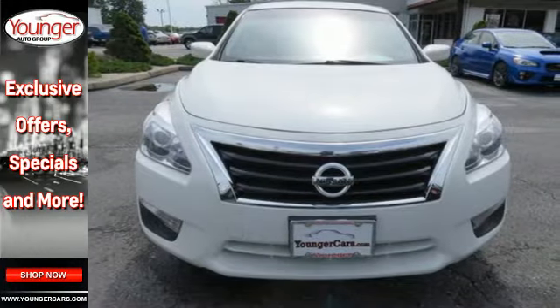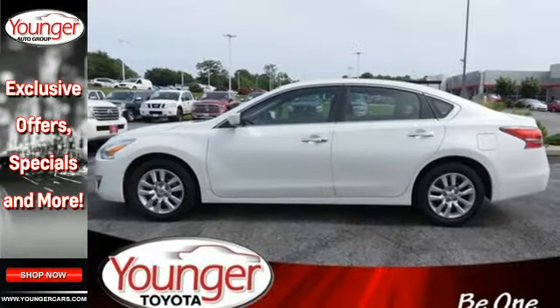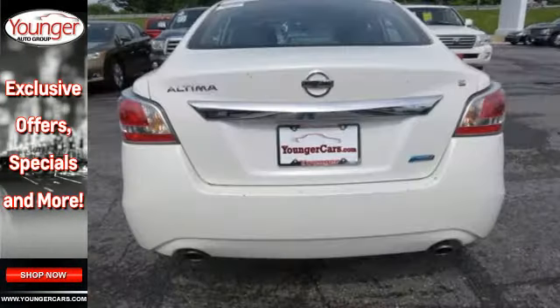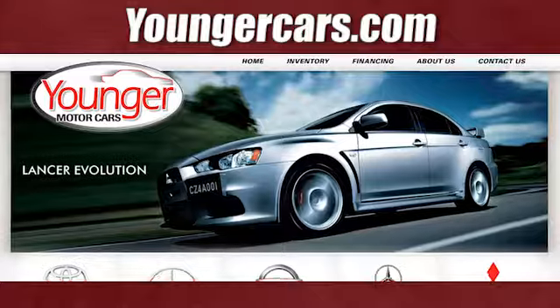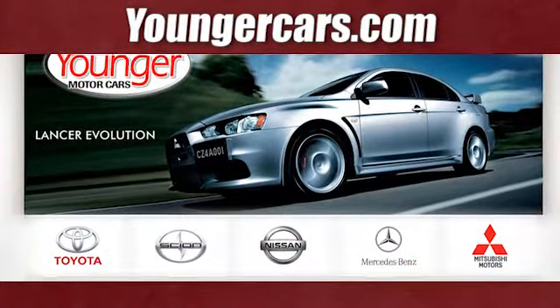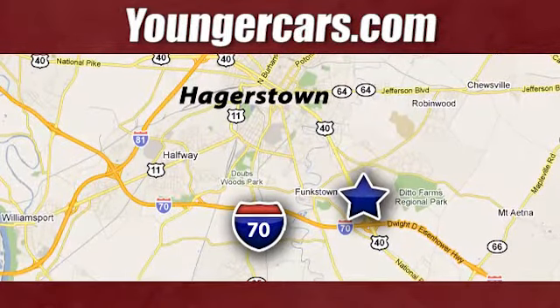Push-button start, an X-tronic continuously variable transmission, and a tire pressure monitor. It's more efficient than ever before. Test drive it today — visit our website at youngercars.com. We're conveniently located at 1945 Dual Highway in Hagerstown, Maryland.